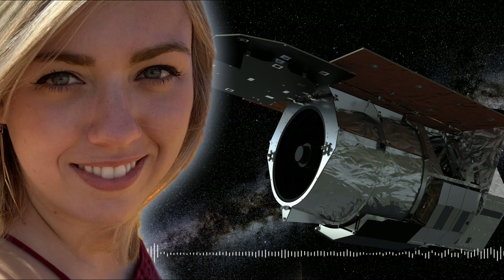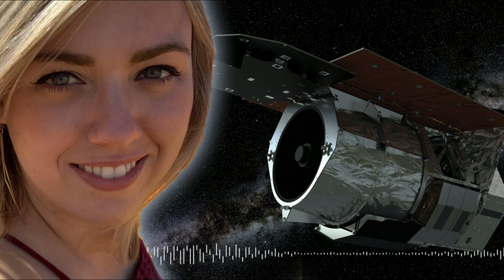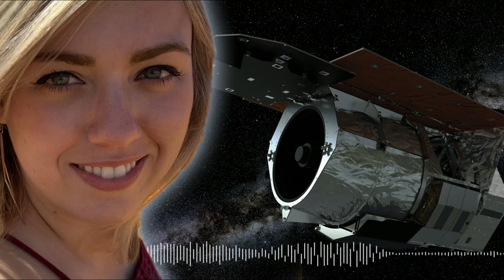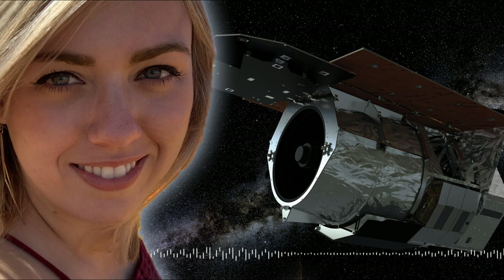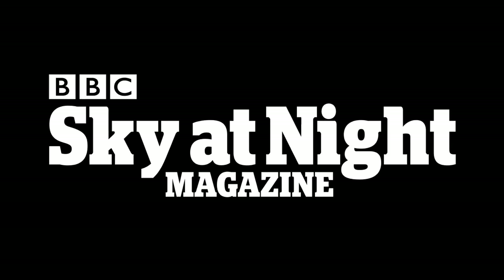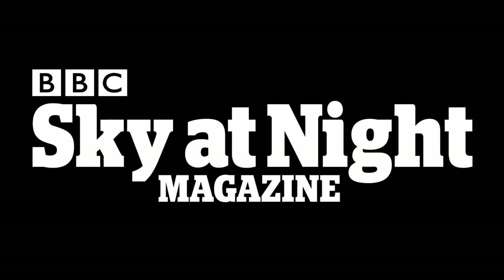Well, Savannah, thanks very much for speaking to me today. It's going to be really, really interesting seeing the science that comes out of this and what you and your colleagues come up with. Thank you so much for your time — it's been a pleasure speaking with you.